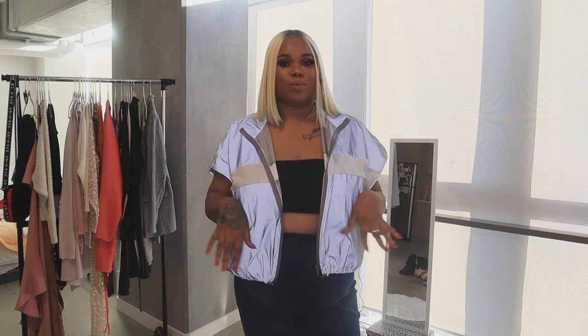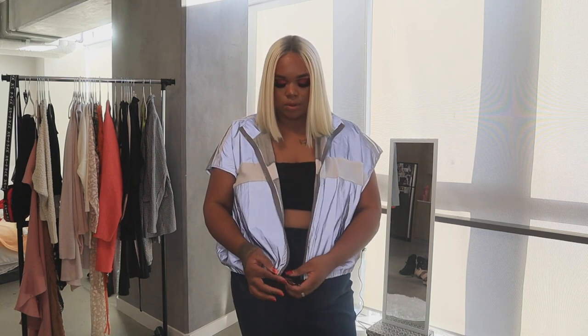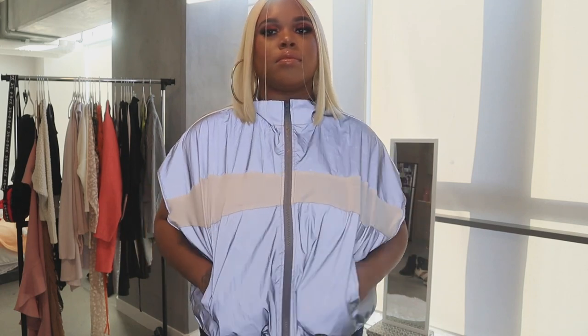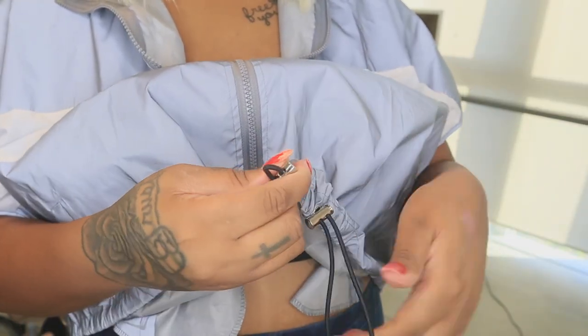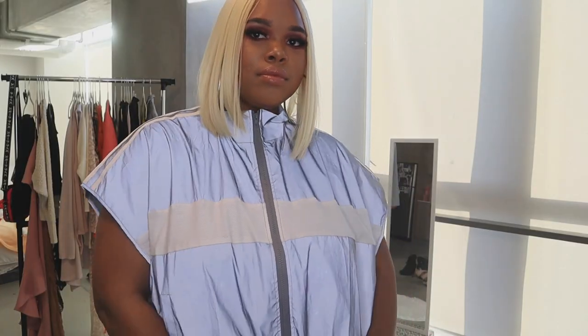It comes with bottoms but I wasn't given those, which is okay because I really do love this vest. I can pair it with anything — even dress it down with sweats and a t-shirt or sweater. It's a size 3X, has a zipper, and also has adjustable drawstrings. I love the color — it looks gray but in certain light it glows and looks iridescent, which is really cool.